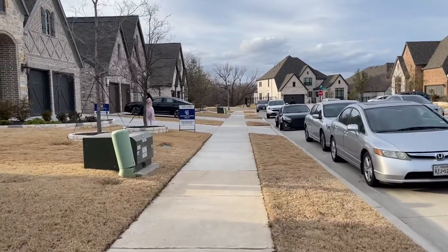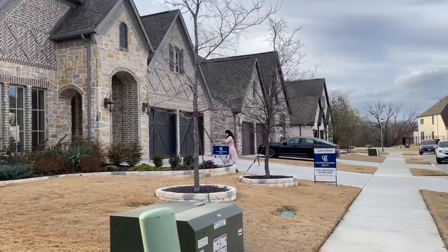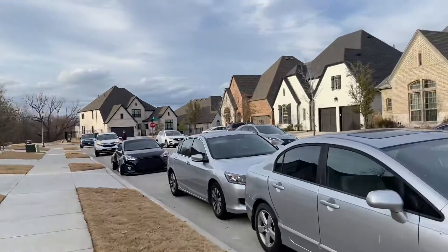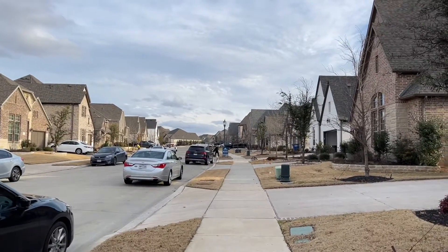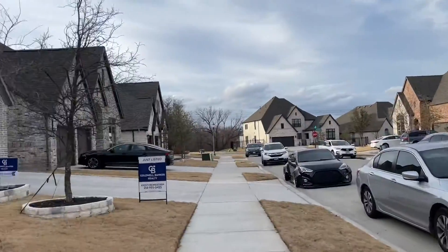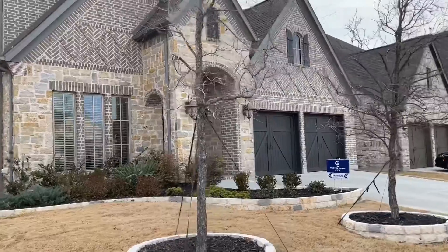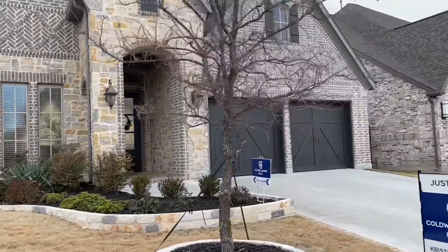We're coming up on 740 Dover Drive. Very pretty house. I had to park down the street past that sign because you can't get close to this house — there's that many people coming to look. Beautiful drive up. Brick and stone.